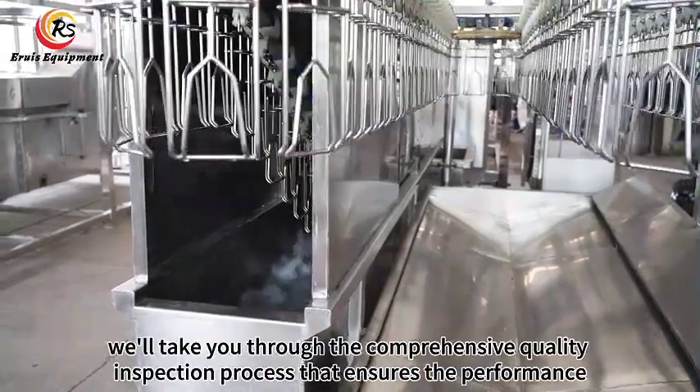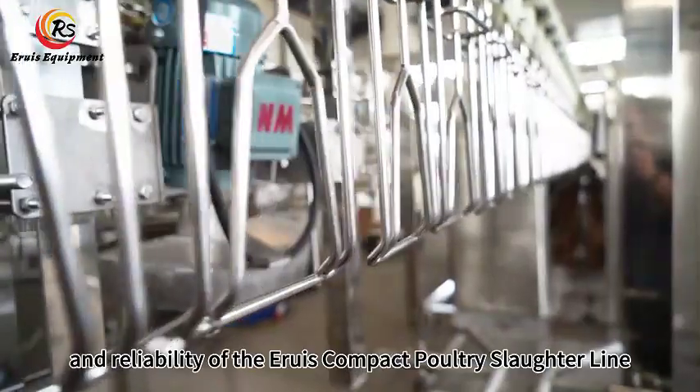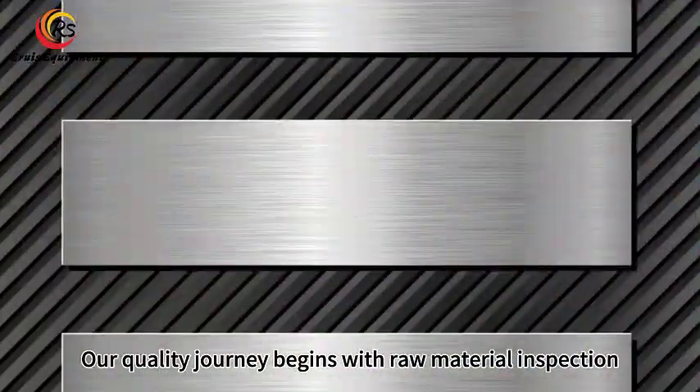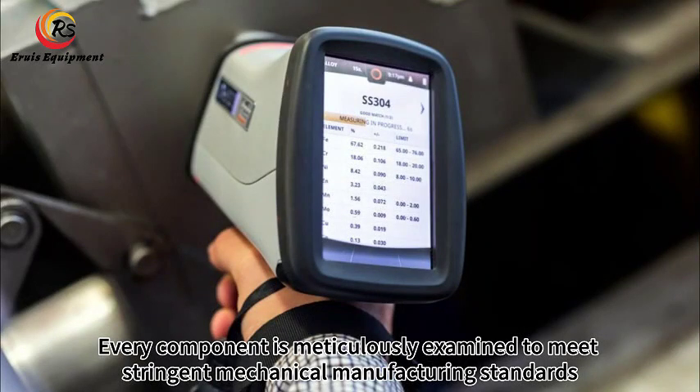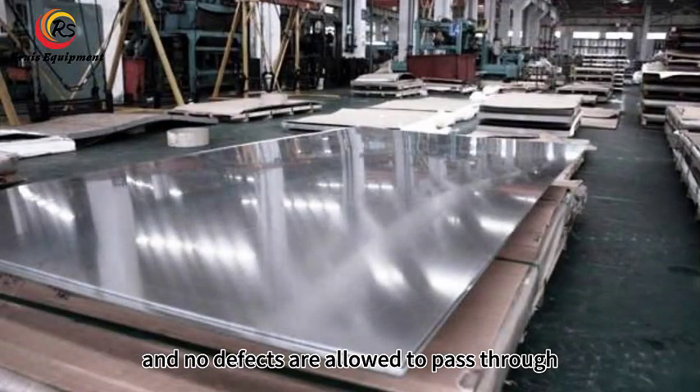In this video, we'll take you through the comprehensive quality inspection process that ensures the performance, safety, and reliability of the Aruz compact poultry slaughter line. Our quality journey begins with raw material inspection. Every component is meticulously examined to meet stringent mechanical manufacturing standards. Materials must demonstrate durability, and no defects are allowed to pass through.